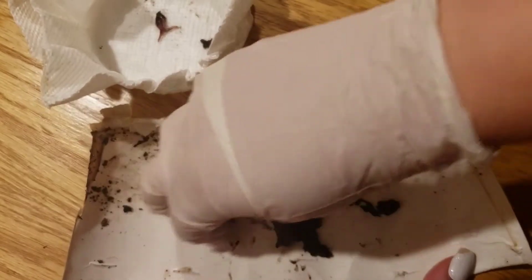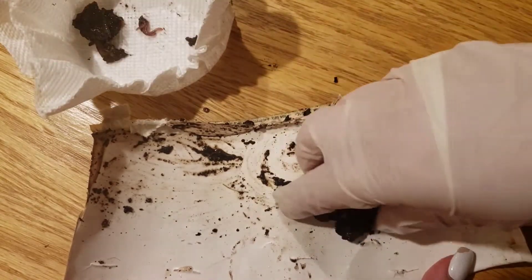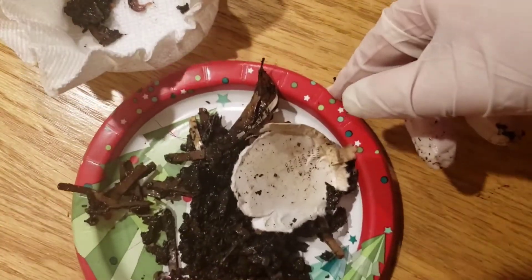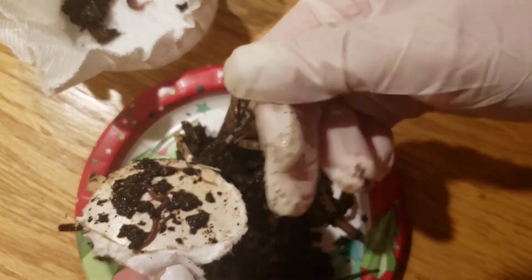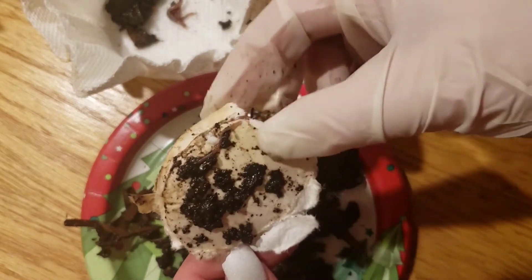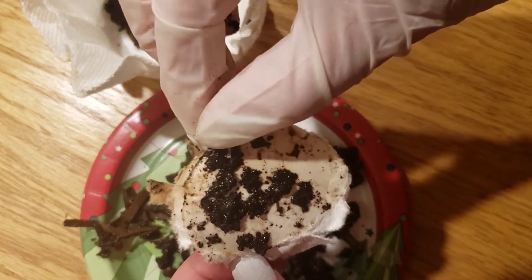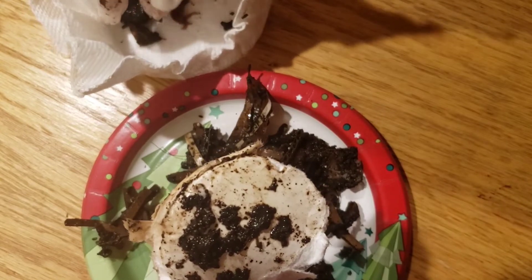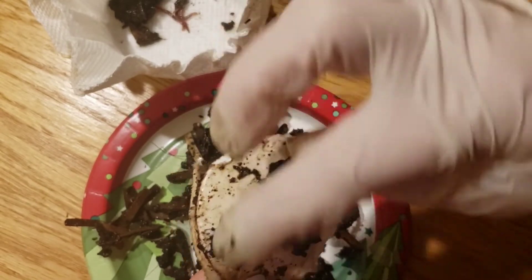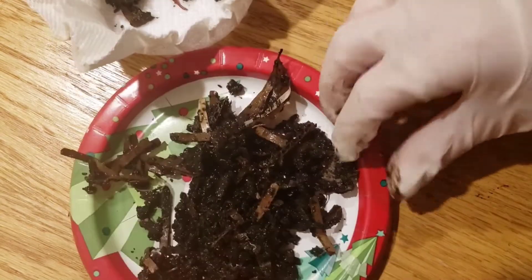Here's a good-sized worm — we have 22. There's a tiny one right there, 23. This material looks like there's no more worms in here, so we have 23 worms. Now let's check the rest. Here we have 24, and there's 25.